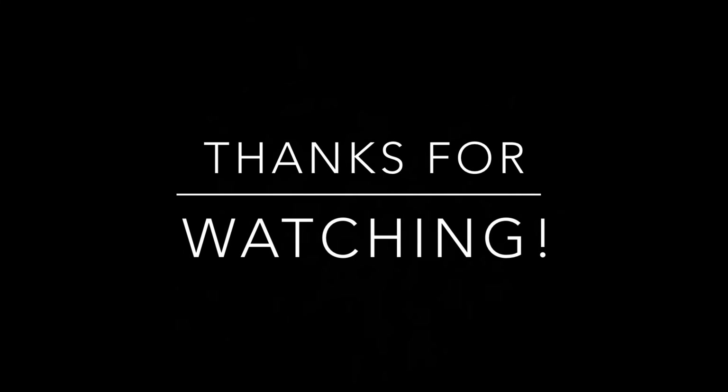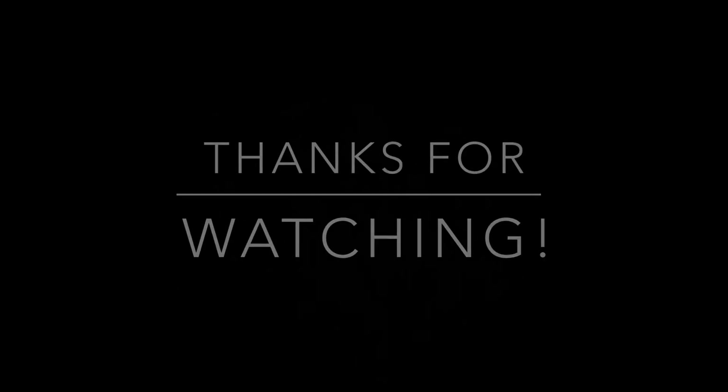I'll see you guys in the next video. Bye!